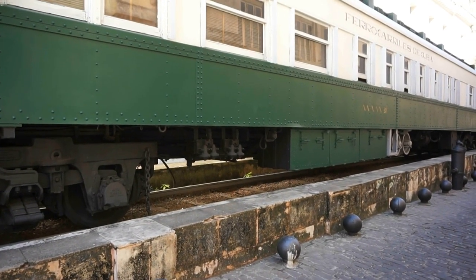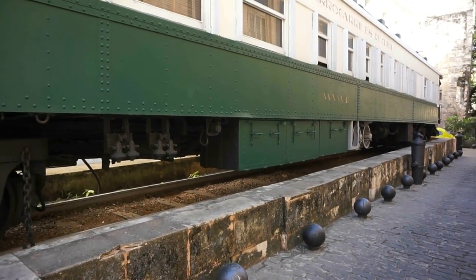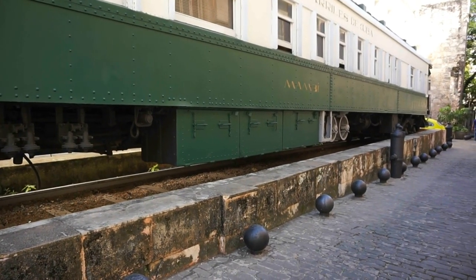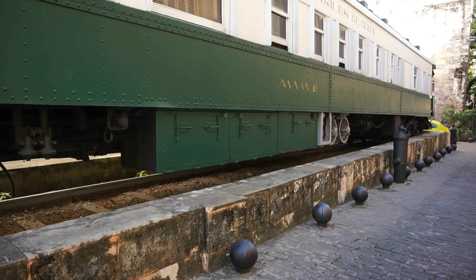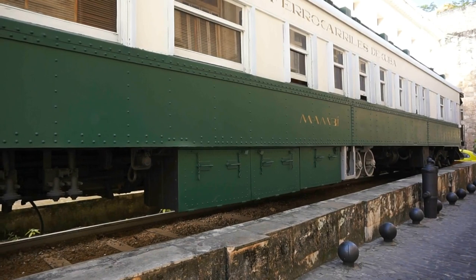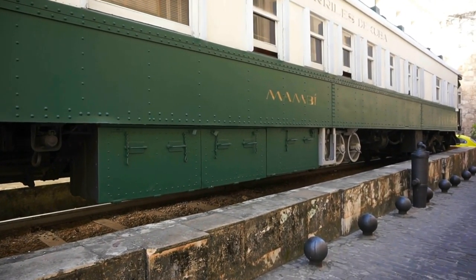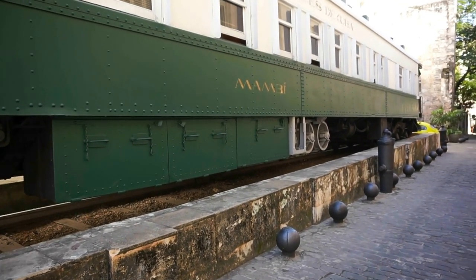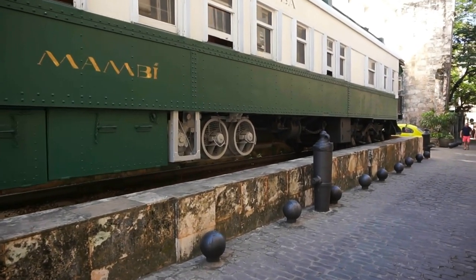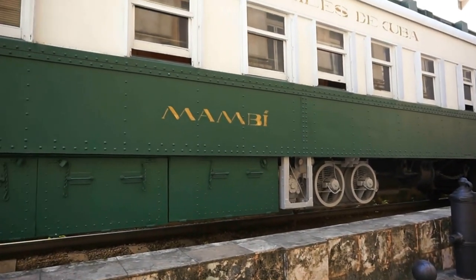One block east from Plaza Vieja we find this very historic railway car. It was built in the United States in 1900 and shipped to Cuba in 1912. It acted as the presidential railway car until Fidel Castro's days. It was the first railway car in Cuba to use air conditioning — the fans would blow air over dry ice to cool down the inside.